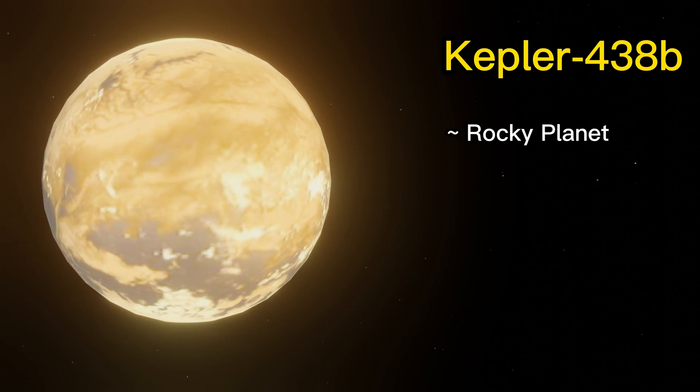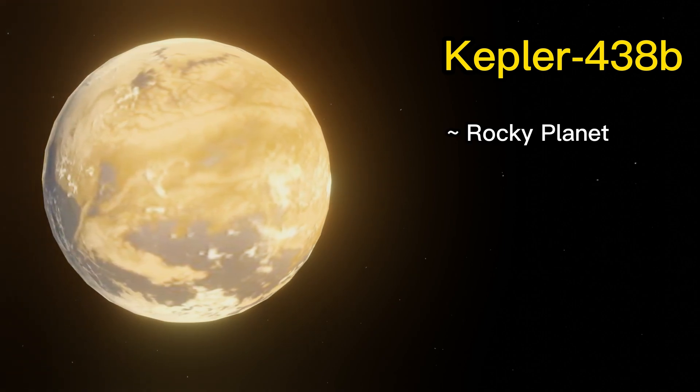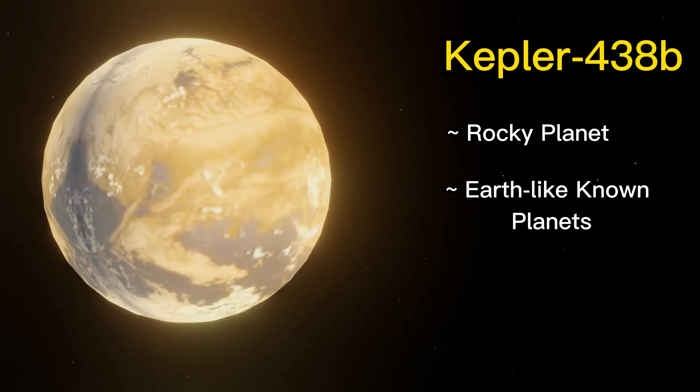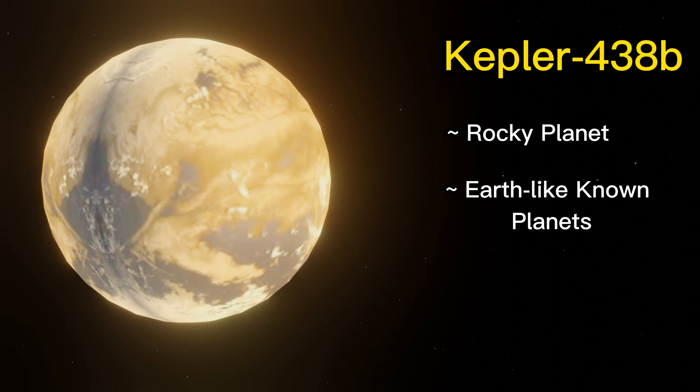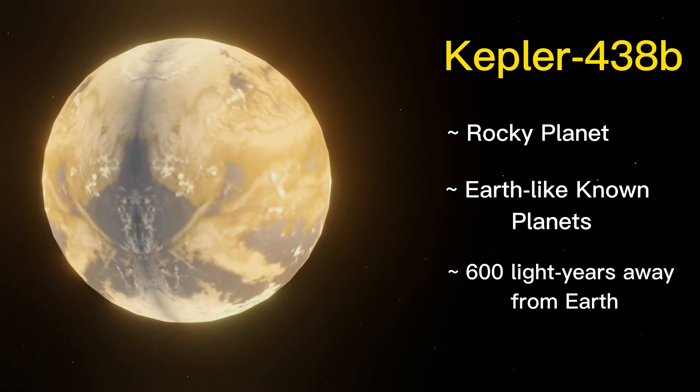Kepler-438b is a rocky planet that is slightly larger than Earth. This exoplanet is one of the most Earth-like known planets, with a similar size and estimated temperature. It is located about 640 light-years away from Earth in the constellation Lyra.